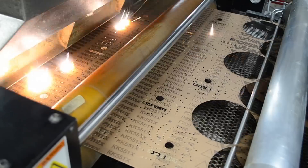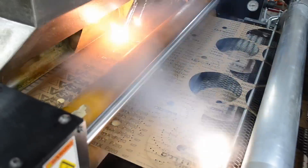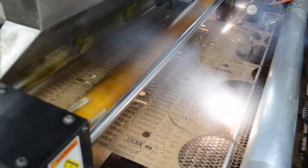Preco continues to offer leading-edge production technology to meet the needs of abrasive manufacturers, from flatbed and rotary die cutting to laser-based solutions.